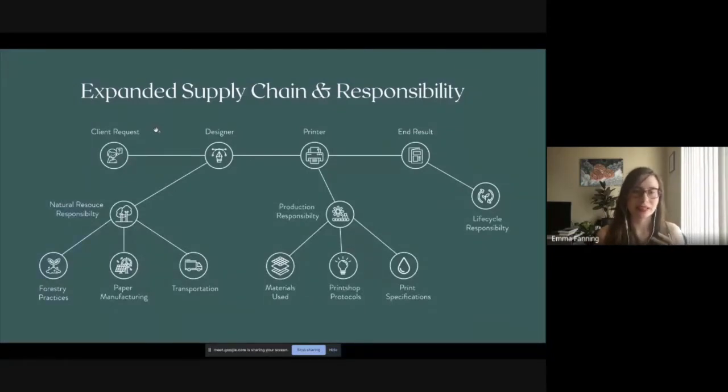This means that when I get a client request, it's my job to consider the kinds of design I'm doing for them. I need to consider natural resource responsibility, forestry practices, paper manufacturing, transportation. I also need to consider the materials being used, print shop protocols, different print specifications for design, and life cycle responsibility. We're going to go into each of these things as we go through the presentation.